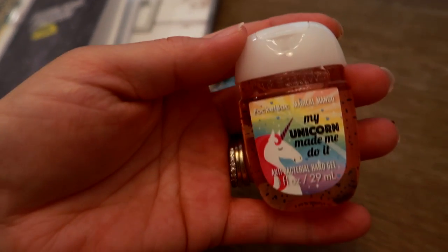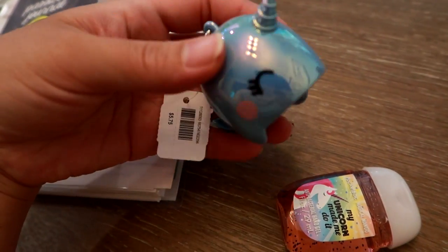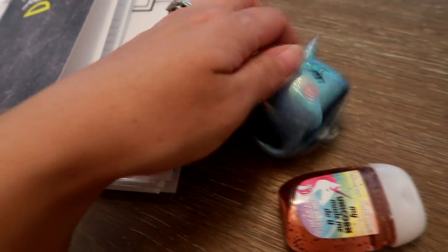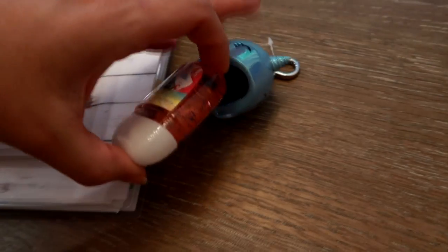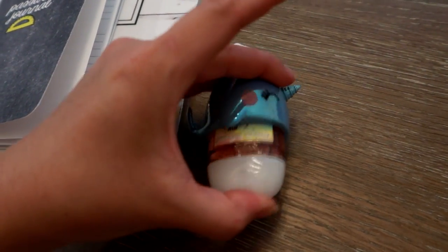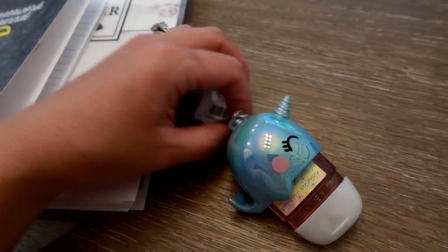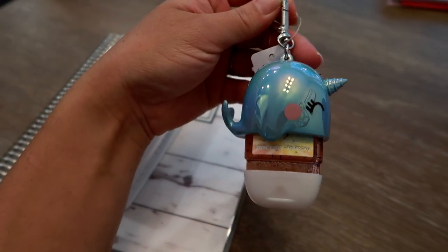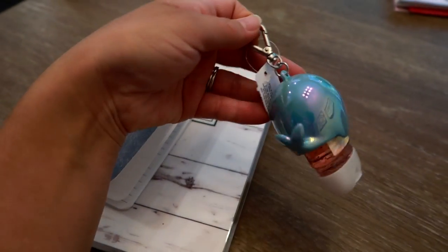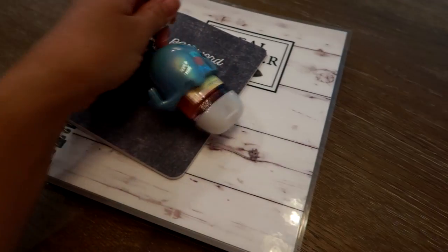I also grabbed this little unicorn hand sanitizer from Bath and Body Works in the scent Magical Mango — it says 'My Unicorn Made Me Do It.' It comes with a little holder that slides right in, and you can flip it open to get your hand sanitizer. You can hang this off your bag, purse, diaper bag, or keychain — really anywhere. I just thought it was really cute.